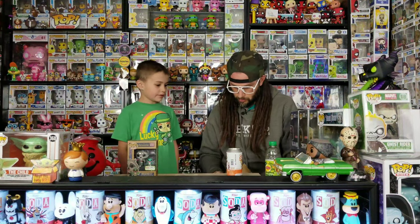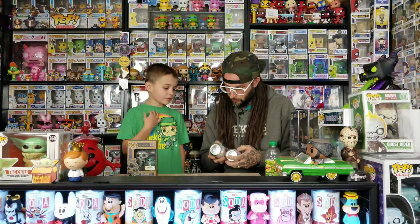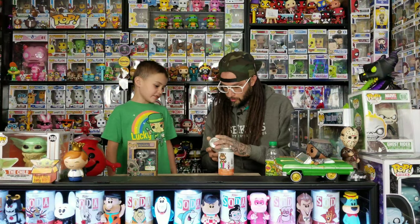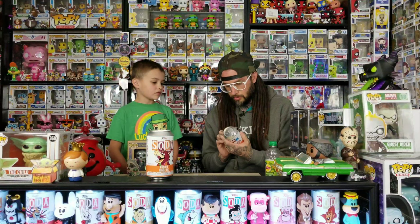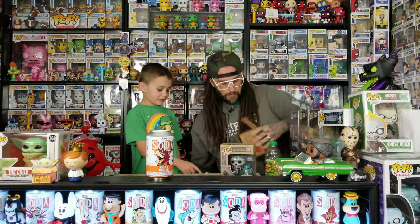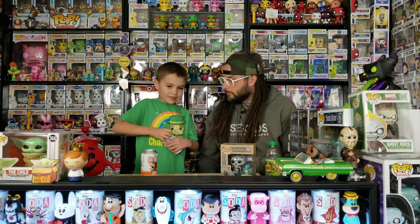Okay, so these are the Fruit Loops soda cans. The Yummy Mummy ones haven't arrived yet but we got two of those coming too. We bought two just in case we get the chase on one of them. These are 5,000 pieces — there's not too many of them. I can't remember exactly how many chases there will be. Alright, you ready to open these? You can open this one first — don't look in the bottom.